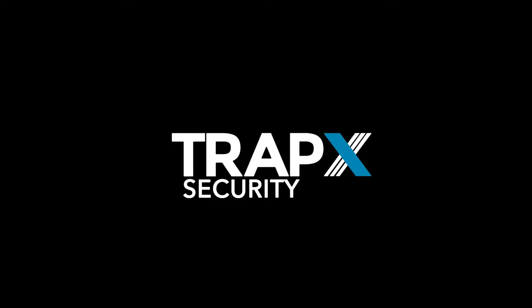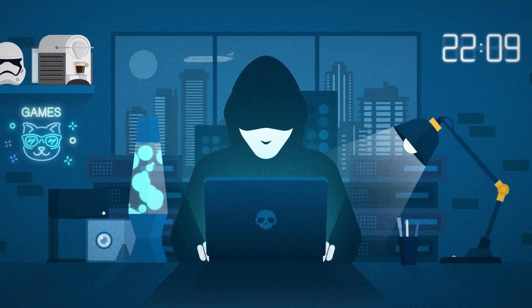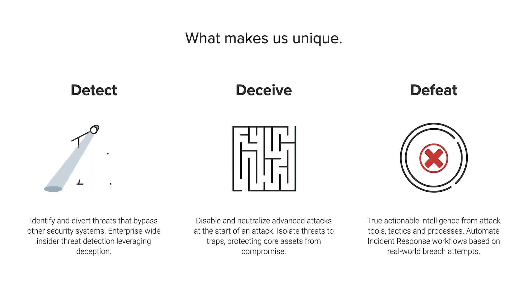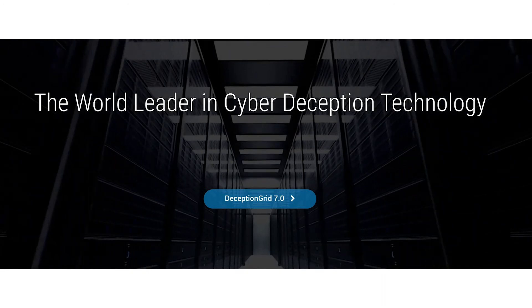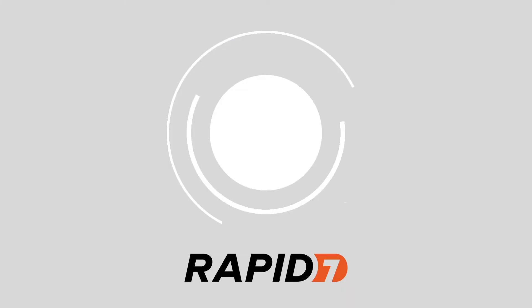Number four: TrapX. Through the innovative deception grid, TrapX protects valuable assets against a variety of potential attacks, including cyber criminals and dangerous insiders. This offering is perfect for CISOs looking for a targeted attack solution to cover large environments. It also comes with actionable intelligence so you can accelerate a return to normal operations without compromising future security measures.